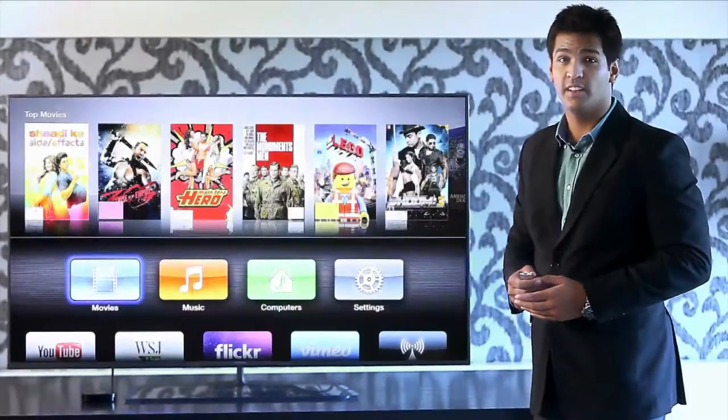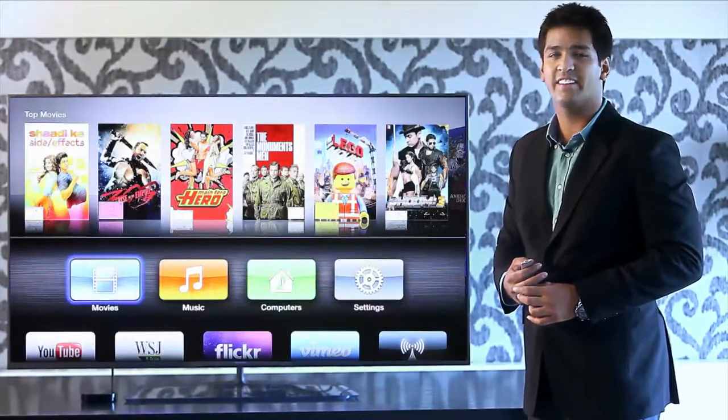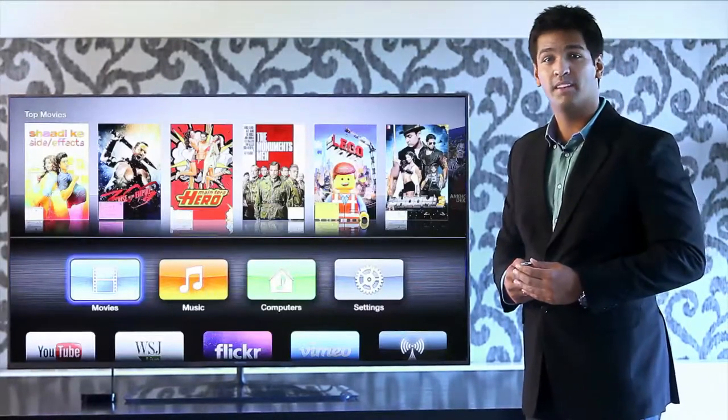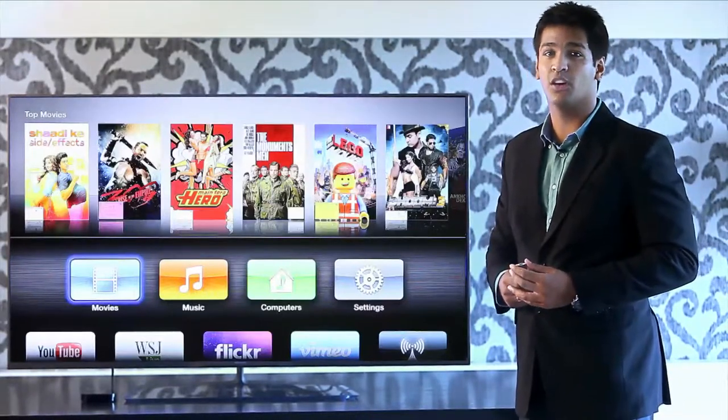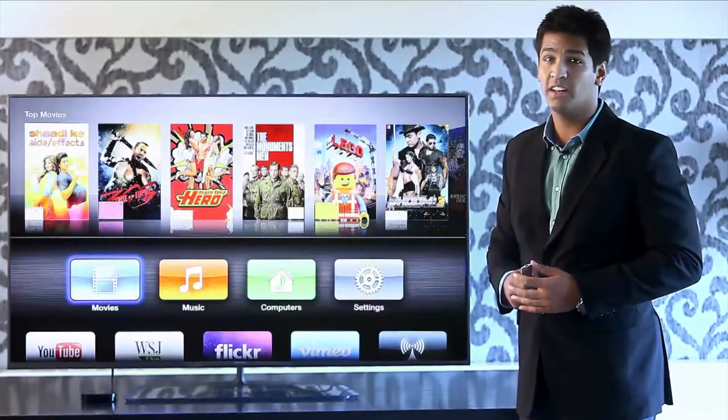iTunes Store is the world's biggest music and movie library. iTunes movies with the Philips Pixel Precise HD engine creates an amazing cinematic experience in your living room. Pixel Precise HD engine uses four colors to produce the best picture quality with over a billion vivid colors.